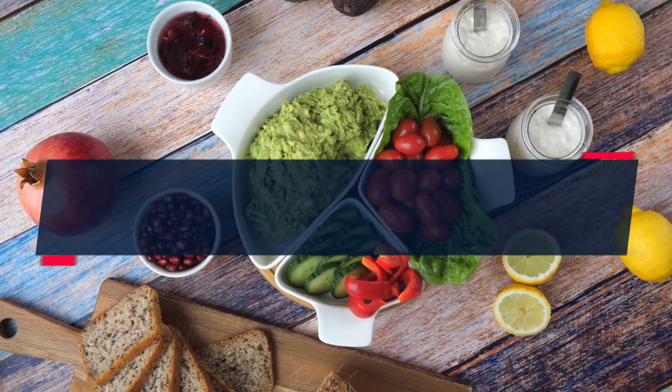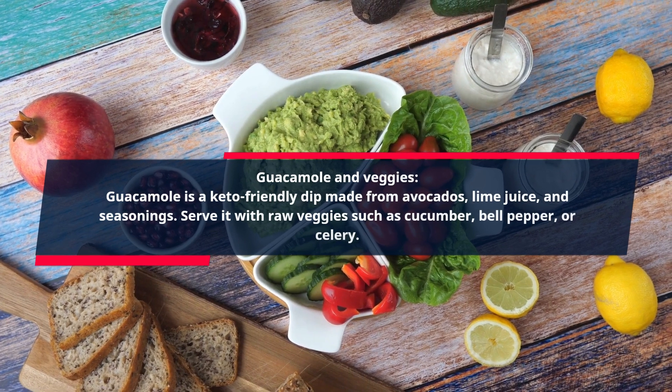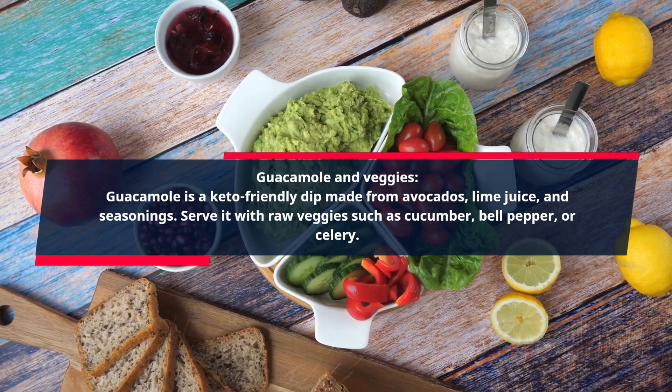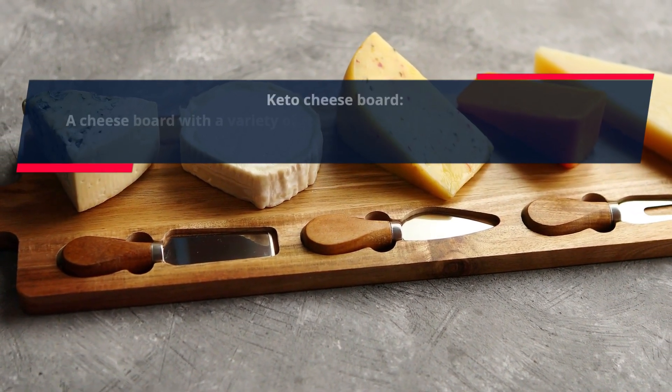Guacamole and Veggies. Guacamole is a keto-friendly dip made from avocados, lime juice, and seasonings. Serve it with raw veggies such as cucumber, bell pepper, or celery.